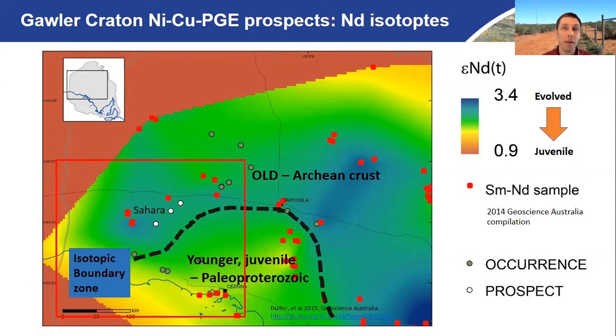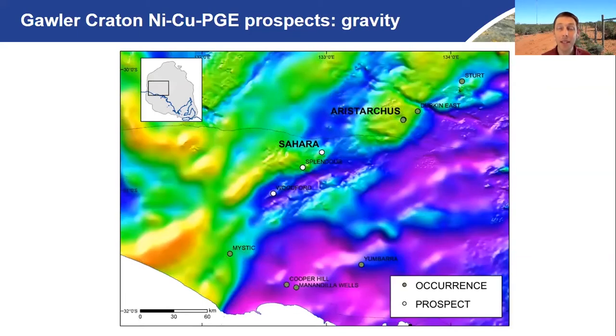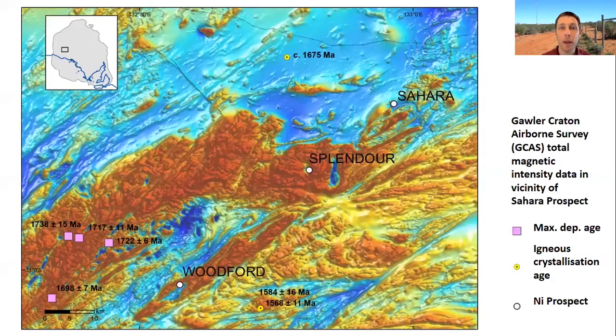Now let's focus on the area around the Sahara prospect. In the total magnetic intensity (TMI) image, you see the Mulgathian complex — that Archean basement to the north — and the more juvenile St. Peter intrusive complex to the south. Between those two, you see domains of relatively moderate magnetic intensity, dissected and dismembered by a whole raft of major shear zones charging across the countryside. Those shear zones broadly correspond to that isotopic boundary. Looking at gravity, those nickel prospects and occurrences are associated with longer-wavelength gravity features, which may be permissive of mafic intrusions in the mid or even lower crust.